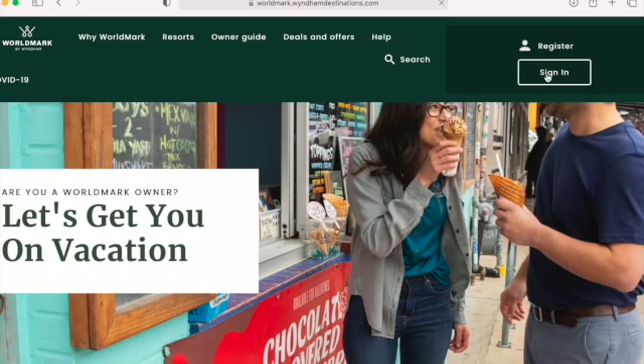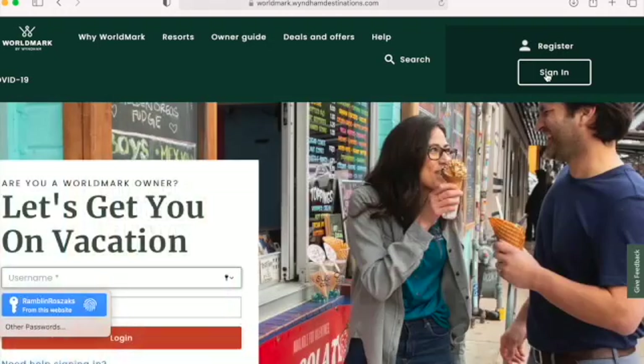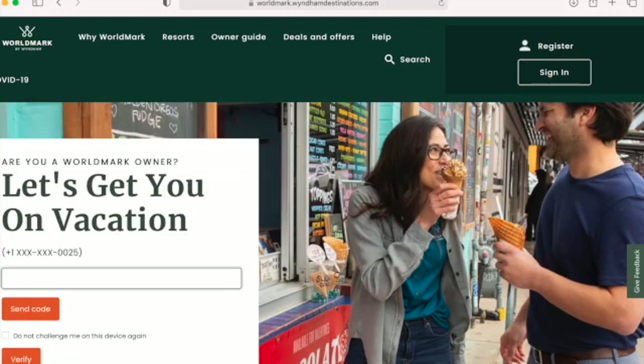No matter how many times you check 'remember me on this device' when you sign in, it's going to ask you to verify yourself. So even though I've checked 'do not challenge me on this device again,' the next time I log in, like I'm trying now, it's going to ask.